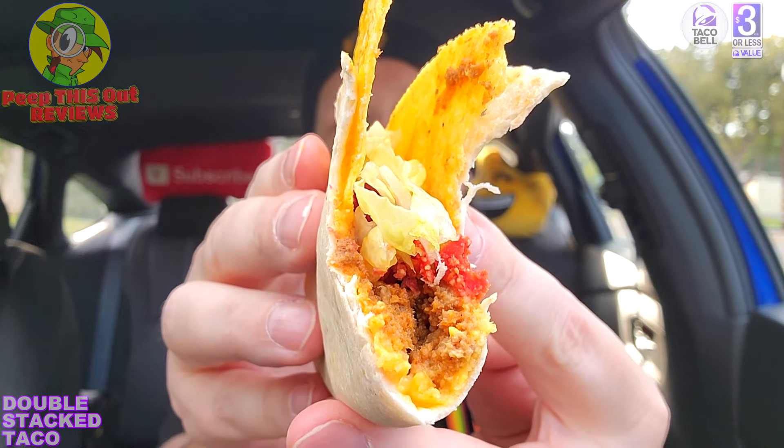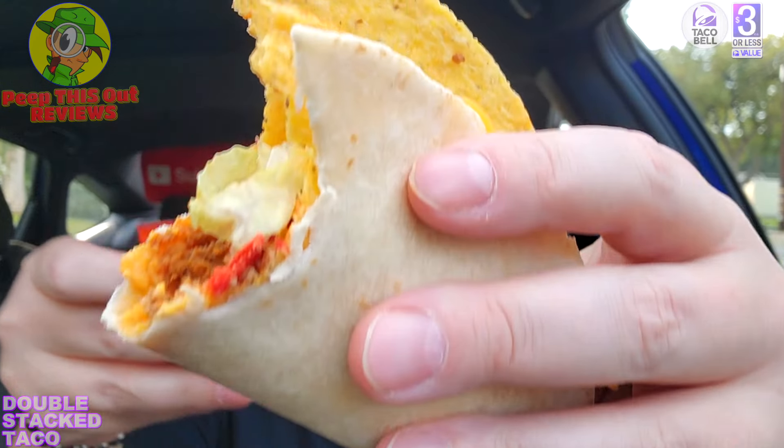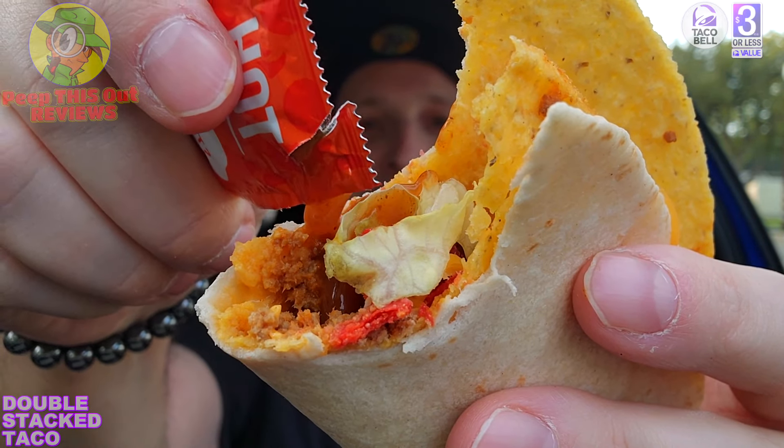Hearty goodness. This actually is a pretty decent value because a regular taco is typically in the $1.60–$1.70 range, so for $2.19 you're getting a lot of extra goodness. Let's kick it up with some hot sauce. I like the Fire and Diablo, but the Hot is pretty nice too. I'm glad I swung back to give this one a shot — thanks to those of you who asked me to check it out.